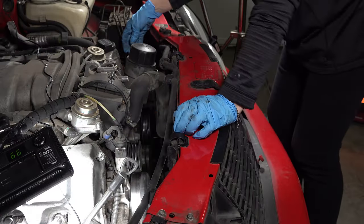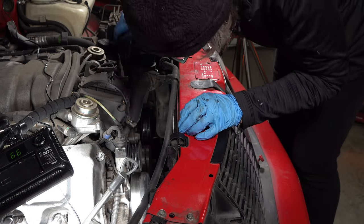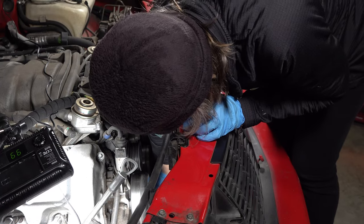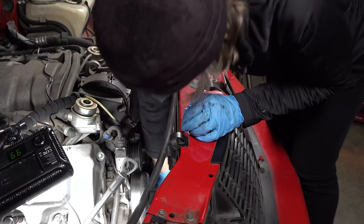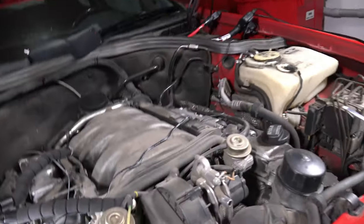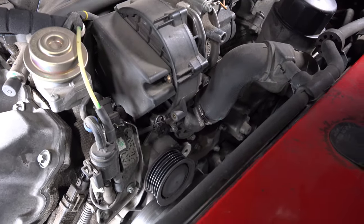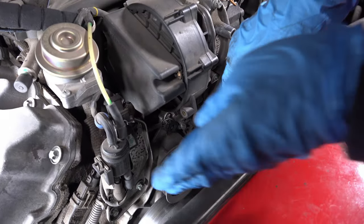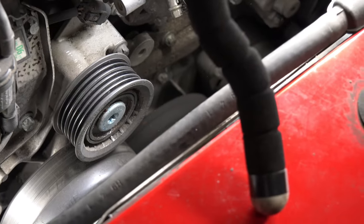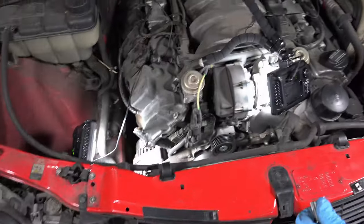Everything else seems pretty good. It's just that one that we're going to change. So what you're going to do, Di, is snap off the face plate of that idler pulley. Good job, it's off. Go for it.